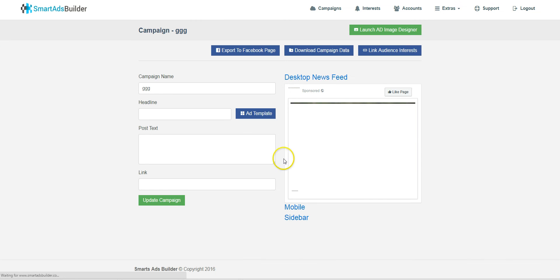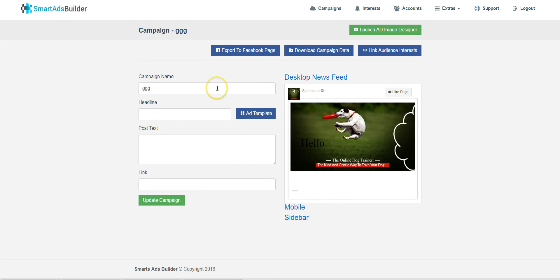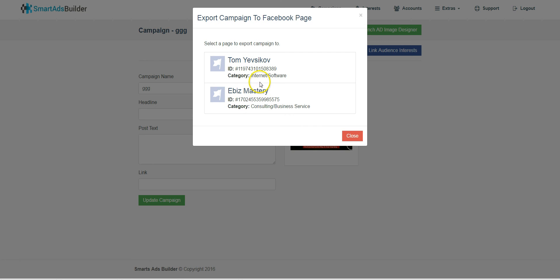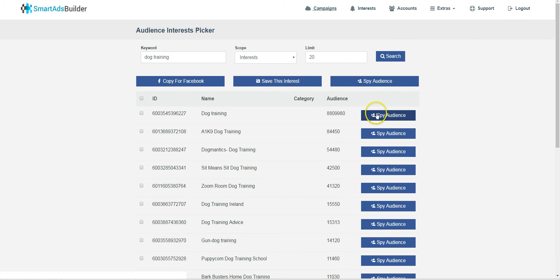Once the project is saved, you'll have your design — like the 'hello' text I added — and you can design it wherever you want. It's a really nice designer. You can preview how it will look, then link audience interests, export directly to your Facebook page, and download the campaign data. It's all integrated. So we export to the Facebook page — that's my page — and it's exported.